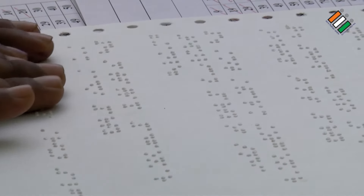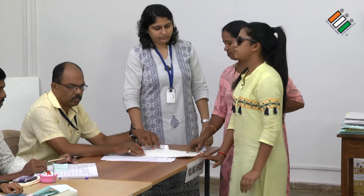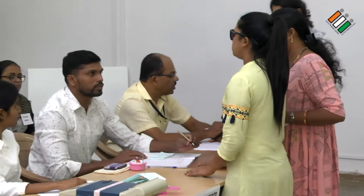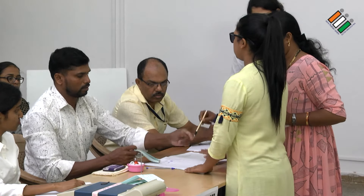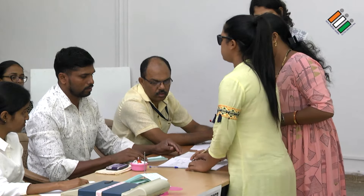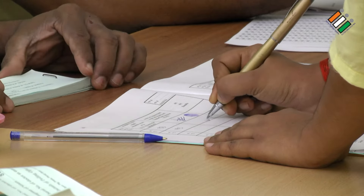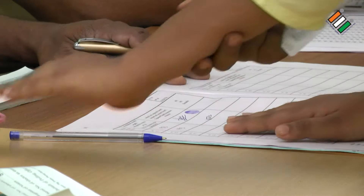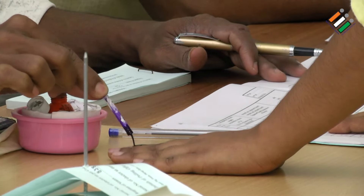The second polling officer, upon hearing the serial number of the elector, notes it down on the voter slip and writes the details of the elector in the 17A register. The officer asks whether she wants to sign or put a thumb impression on 17A; the elector says she wants to sign. The second polling officer takes her signature on 17A and puts indelible ink on the left forefinger of the elector, requesting her to place the finger on the table, and then issues the voter slip.